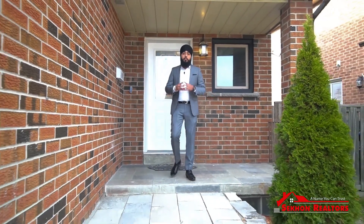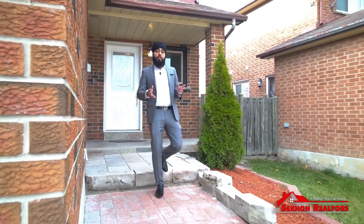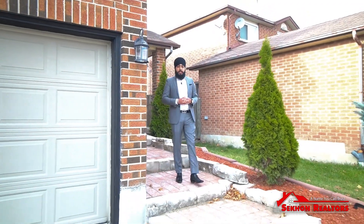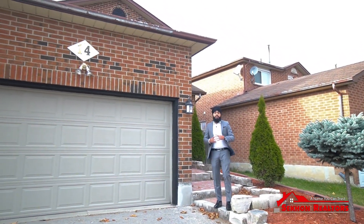Hello everyone. Today we're here at this beautiful detached home located at 14 Cassius Drive. This home is right by Martin Grove and Steele's in Etobicoke. It has plenty of upgrades and is perfect for first-time home buyers or someone looking to upsize. Come on in and let's begin the tour.